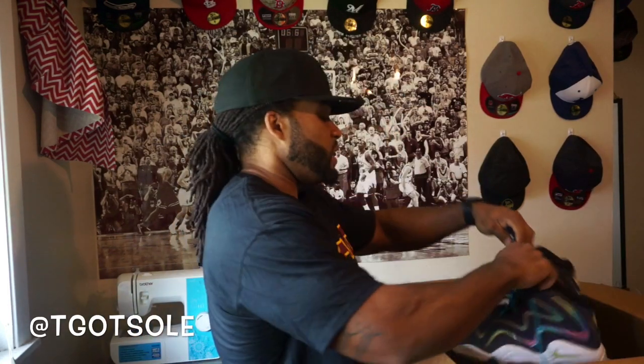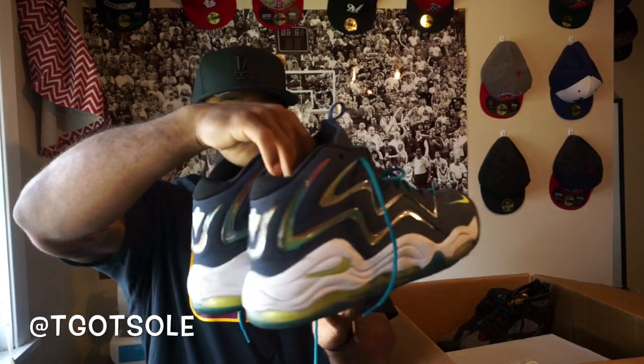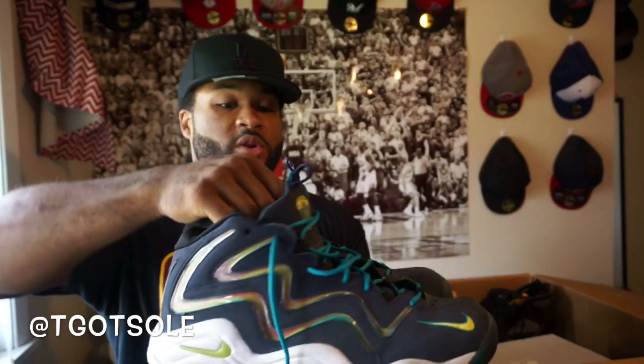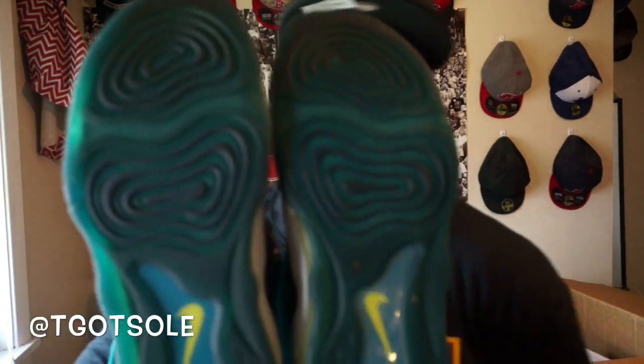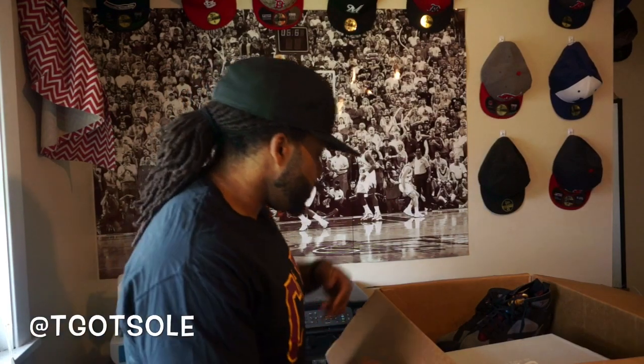All right, remember these from back in the day — we got some Scotty Pippins. I don't know what the nickname of these are, but I do remember this model. I wanted them so bad in elementary school. Scotty Pippins, these are size 13. Check out the bottoms — very, very clean. No box on those either.